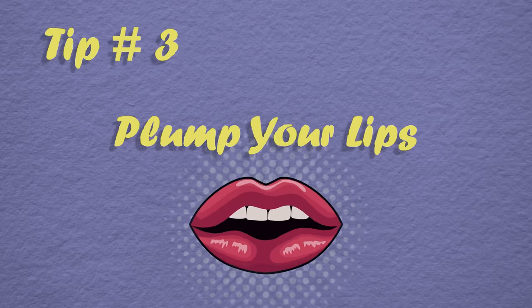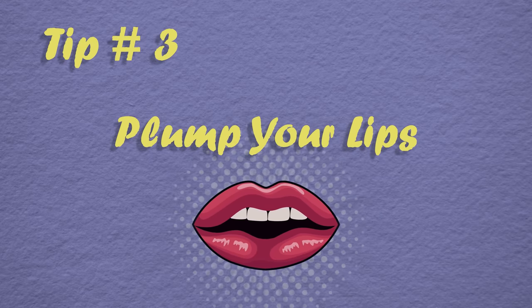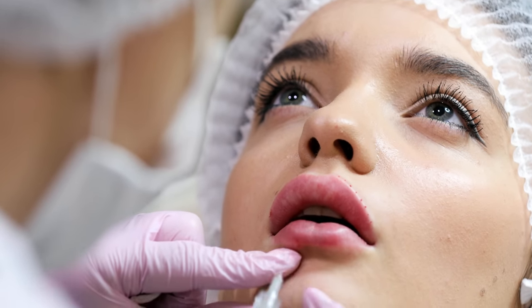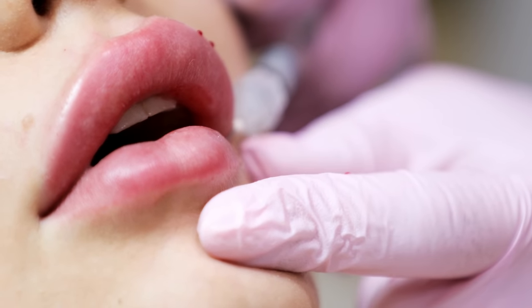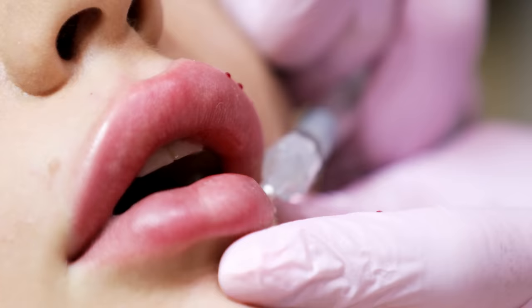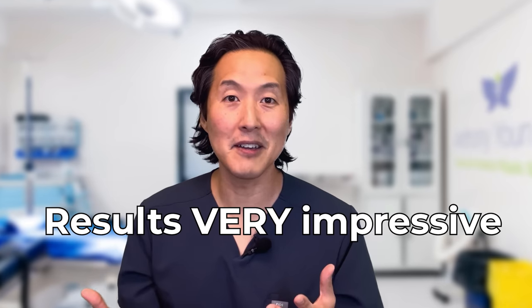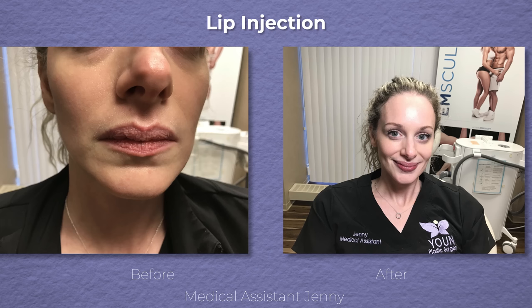Injections of filler to plump the lips is one of the most popular cosmetic treatments in my office, and also one of the most painful. I do these injections all the time, but it's probably my least favorite to do because I feel really bad for my patients — it really hurts when you're injecting their lips with a needle or cannula. The good thing about lip injections is that they work, they can last many months, and the result can be very impressive. Take a peek at my medical assistant Jenny's before and after — they look really nice.